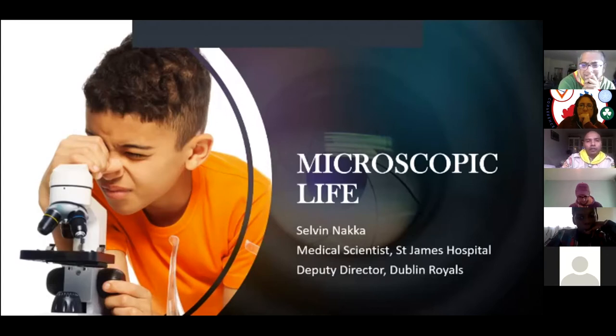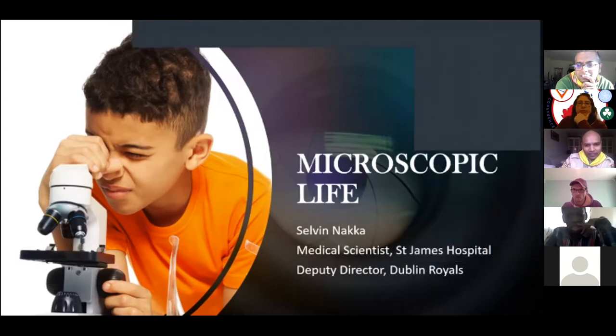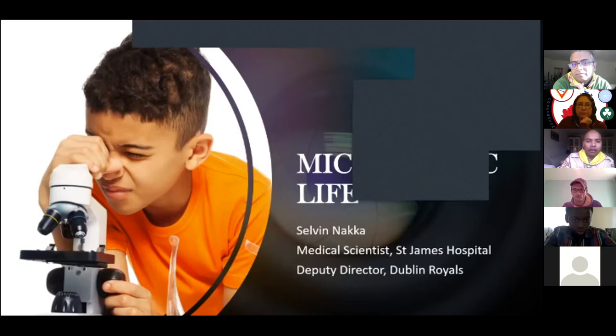So, how many of you have used a microscope in school? You should be able to type in the chat and just say yes. I see a few responses there. If you haven't, I think this is the right place — we're going to learn about the microscope and see some exciting things, including microorganisms that are all around our lives.